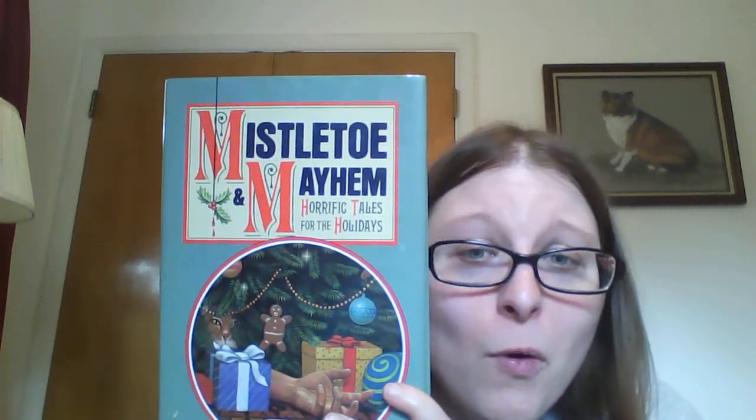I just couldn't resist this one because I'd never seen it before: Mistletoe Mayhem — Horror Tales for the Holidays. Just the concept of horror tales — they're all short stories, so I'll probably read it, but it may eventually end up in a mystery trade box as well. I subscribe to a lot of YouTubers that are horror fans and it just looked interesting. I didn't even look at what the titles of the stories were, just went by the cover and title.